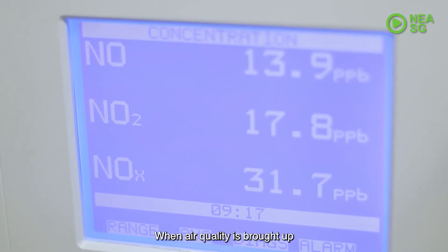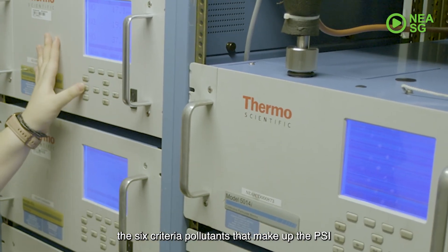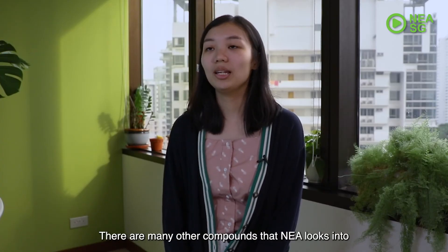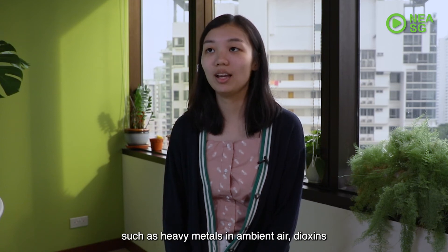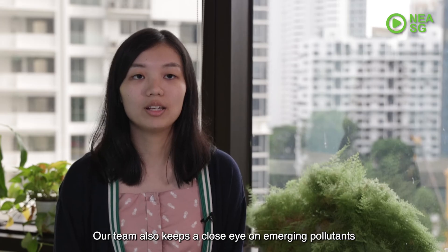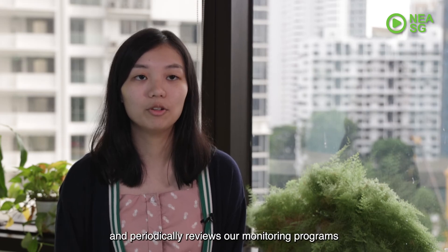When air quality is brought up, most people will know that NEA monitors the six criteria pollutants that make up the PSI, as well as volatile organic compounds. There are many other compounds that NEA looks into, such as heavy metals in ambient air, dioxins, as well as other emissions from industries. Our team also keeps a close eye on emerging pollutants that may impact air quality and periodically reviews our monitoring programmes to ensure that the standards and methods are up to date.